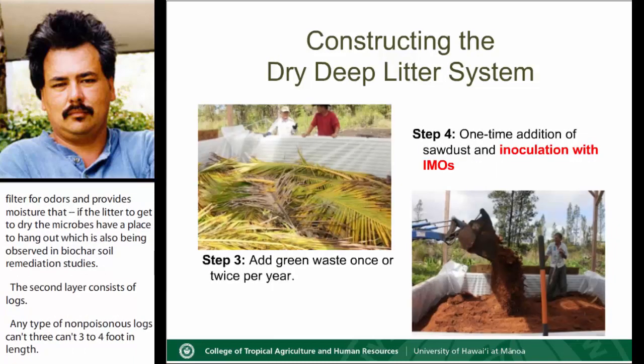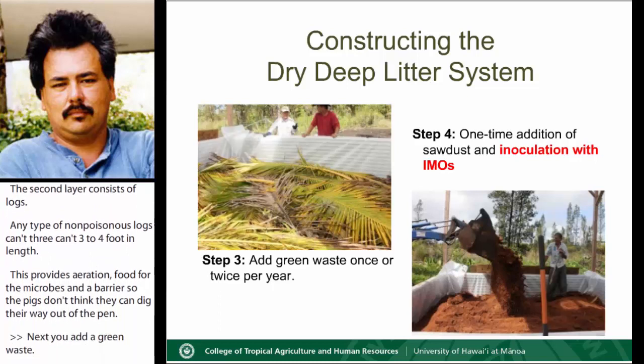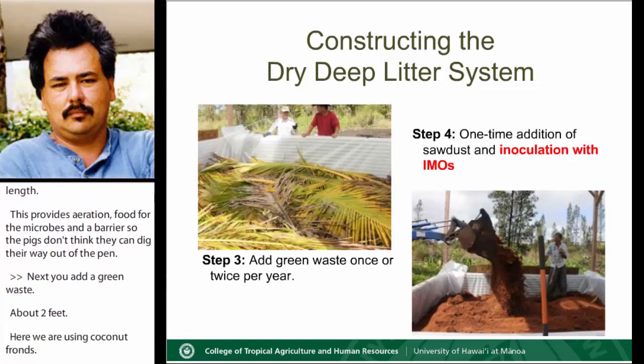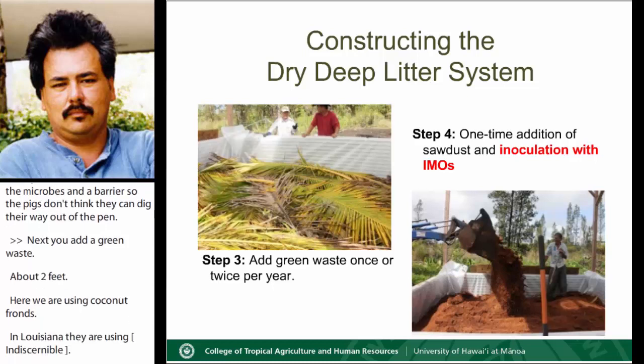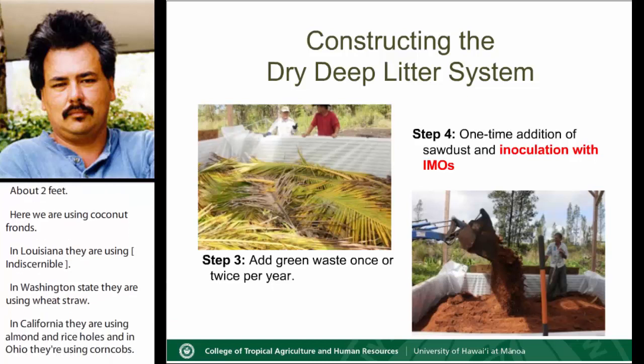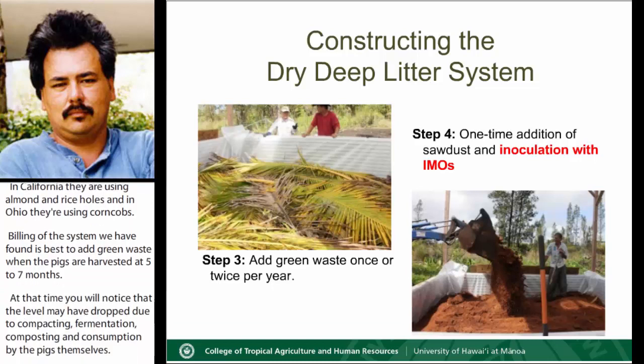Next, you add green waste, about two feet. Here we're using coconut fronds. In Louisiana, they're using canap. In Washington State, they're using wheat straw. In California, they're using almond and rice hulls. And in Ohio, they're using corn cobs. We've found it's best to add green waste when the pigs are harvested at five to seven months. At that time, you'll notice the level may have dropped through compacting, fermentation, composting, and consumption by the pigs themselves. So we just add enough green waste to cover the logs and build the litter back up to its original level.